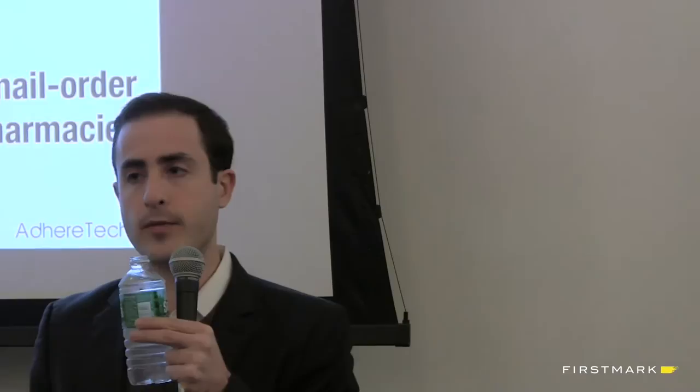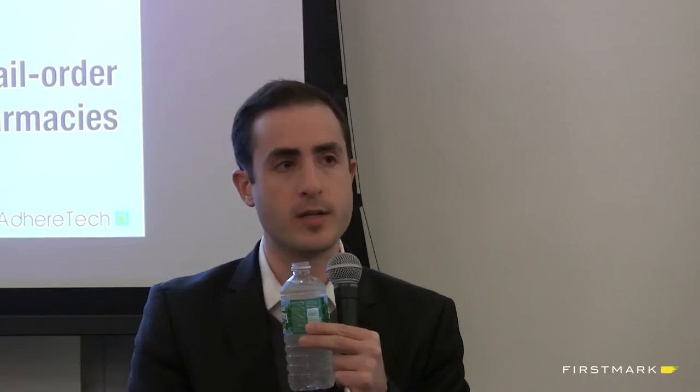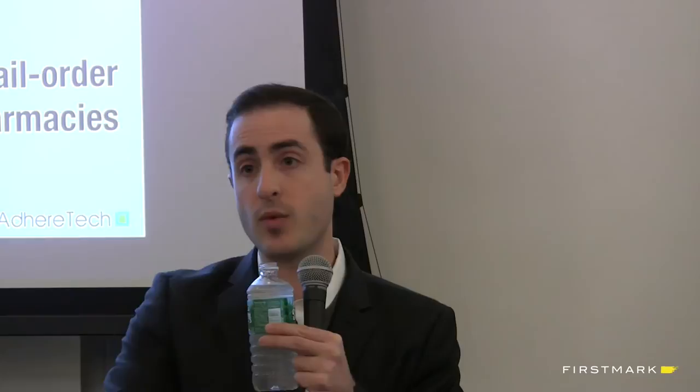These bottles have been used in trials since 2013. We're working with a bunch of top pharma companies and top research institutions. Wherever we can add value with our solution, we're open to exploring those opportunities. The solution is also incredibly flexible. The cool thing about adherence is that when you improve adherence, every party in healthcare benefits - either through increased revenues or reduced costs - because patients are now healthier. So there are lots of places where our solution fits.